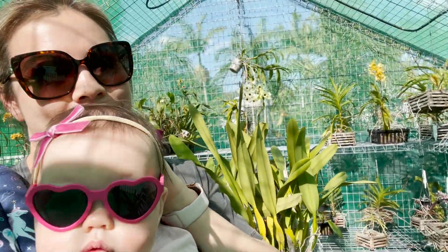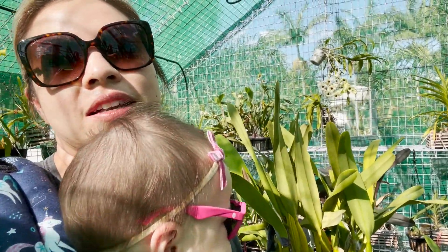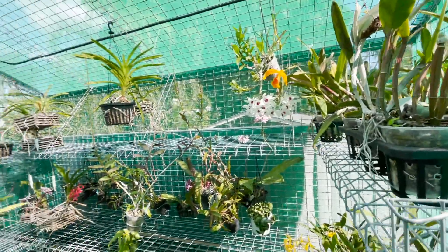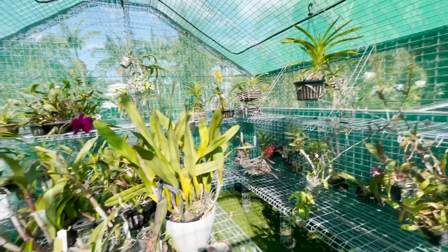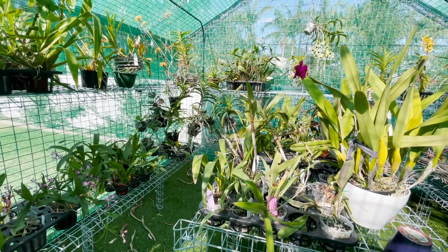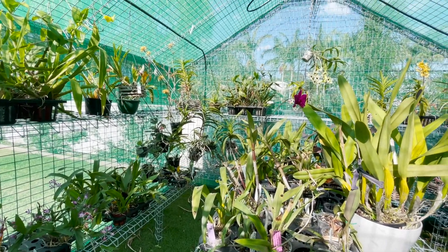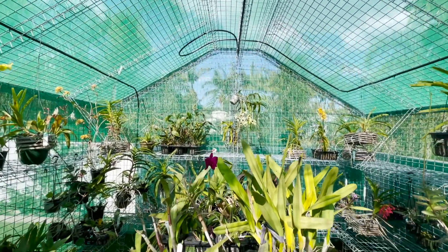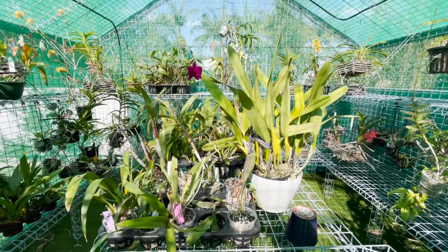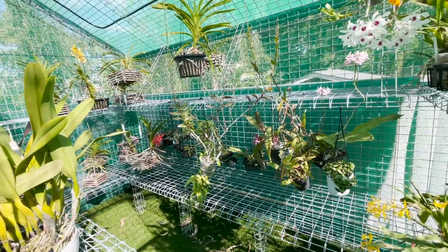The orchids in here are generally doing very well, and the ones that aren't started out not doing very well. I haven't organized anything in this shade house yet. The orchids I thought were okay to come out have been transferred out here and we just turn on these sprinklers once a week. Basically that's all that's been done and I haven't even been visiting the orchids very often.